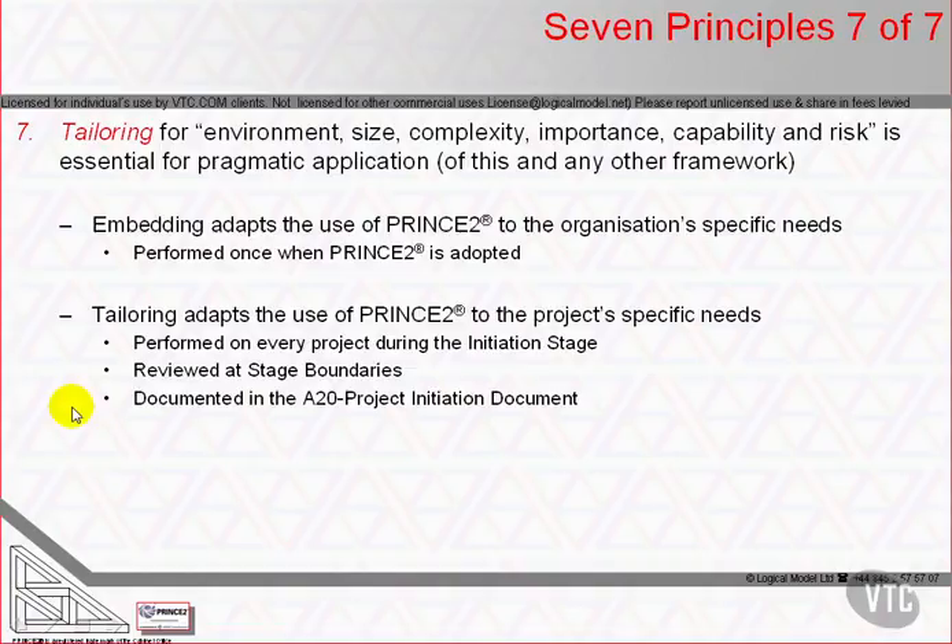Tailoring must balance frequency and formality of information flows — for example, do we use documents or just hold discussions? The review and decision-making processes — for example, are they via formalised meetings or not — must be weighed against the cost of those controls and the project's scale, complexity, importance, capability and risk.